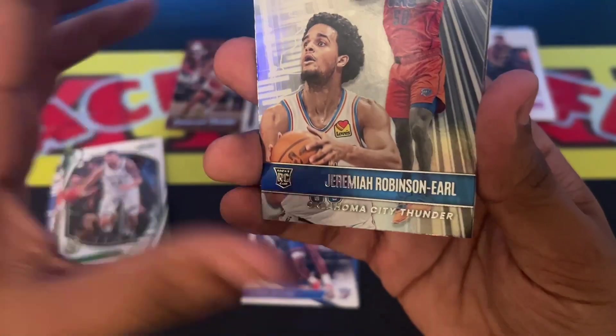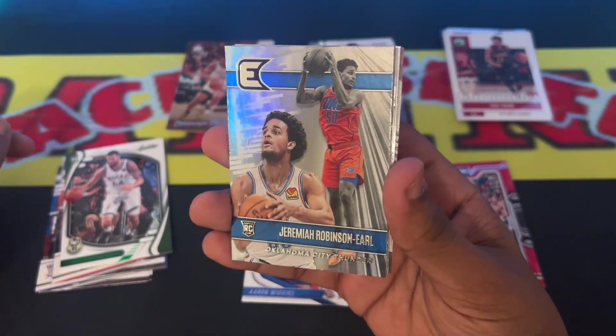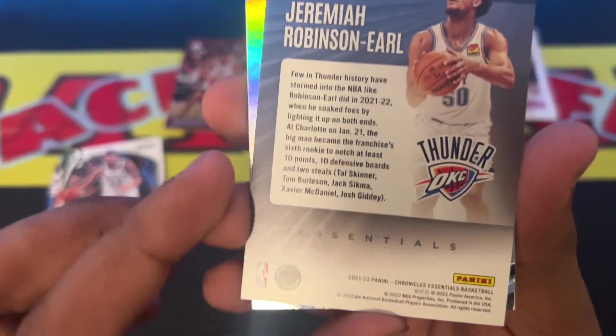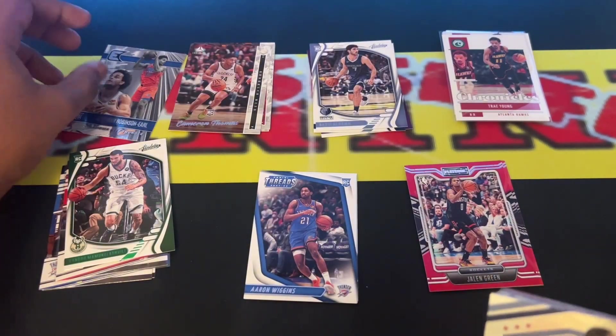Next up we have Jeremiah Robinson-Earl rookie card, Oklahoma City Thunder. Look at that — that's a sweet card actually. Essentials. That's actually a sweet card right there.